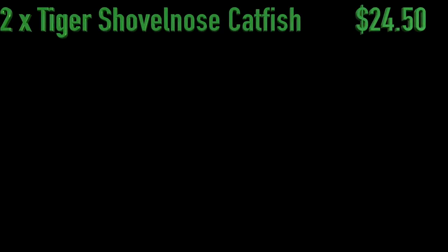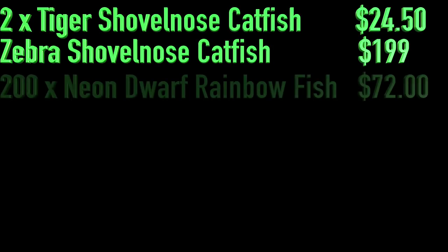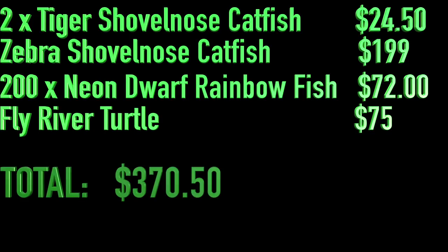The fish and stuff is always something interesting. So we bought a tiger shovelnose catfish, a zebra shovelnose catfish, 200 of those little small swimming fish — I can't even remember the name of them. We also got a fly river turtle. Got some vitamins for the arowana tank and a couple of t-shirts, and we had lunch. That is it.